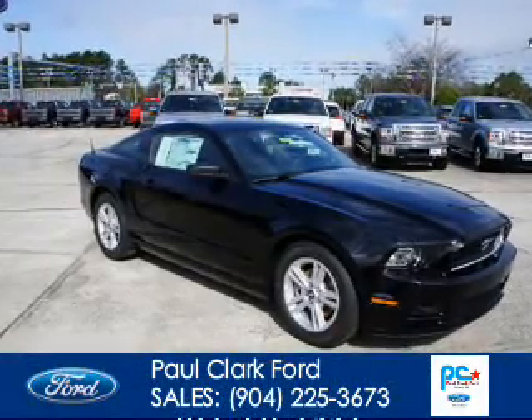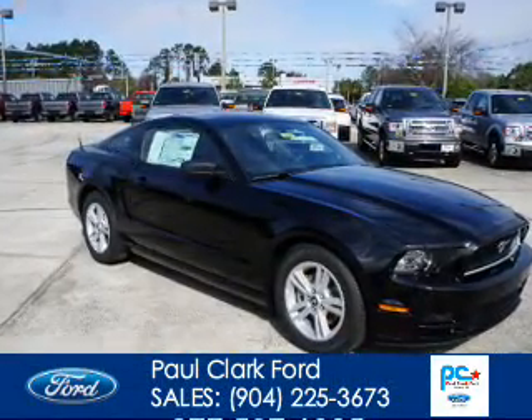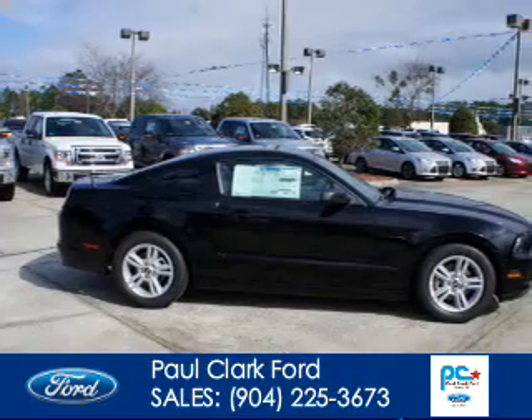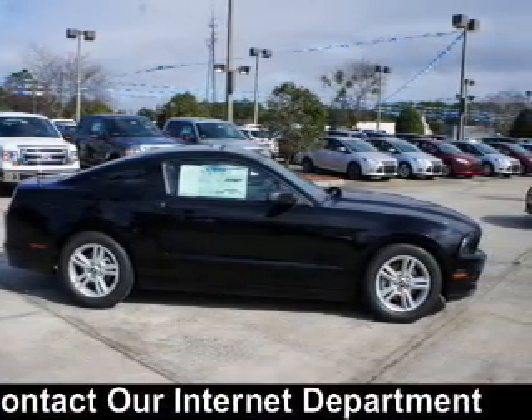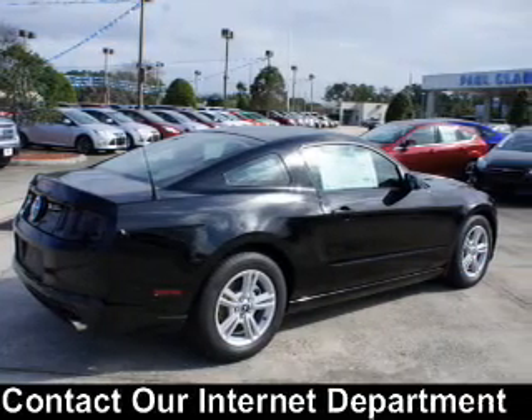This is a new 2014 Ford Mustang, powered by rear wheel drive, a 3.7 liter 6-cylinder engine, and a 6-speed automatic transmission.